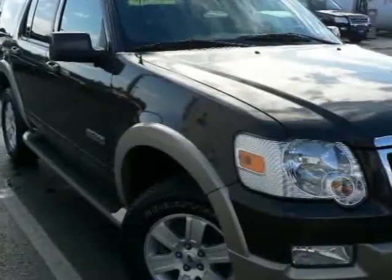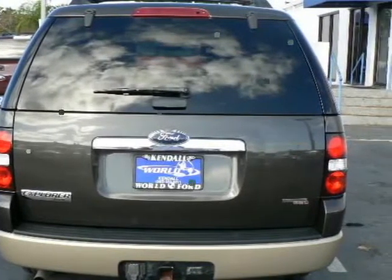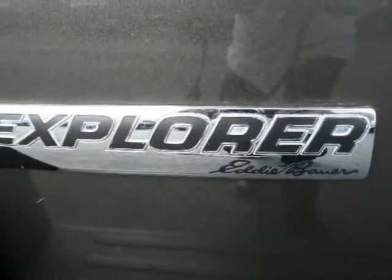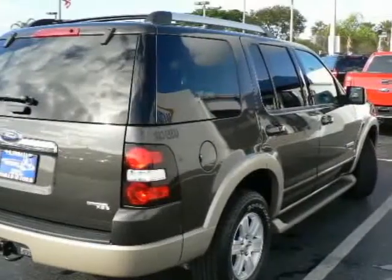CD player, anti-lock brakes, driver airbag, passenger airbag, side airbags, fog lights, rear defroster, rear wiper, security system, tire pressure monitor, and much more.